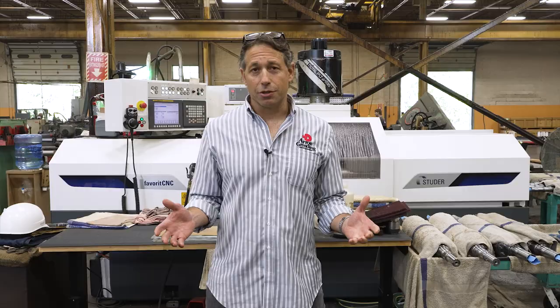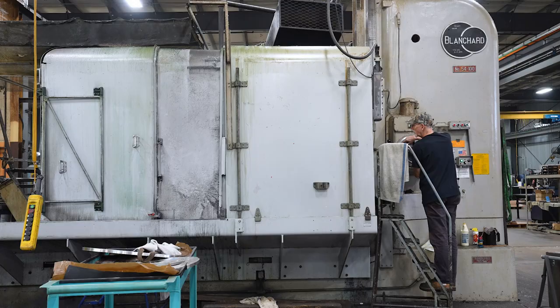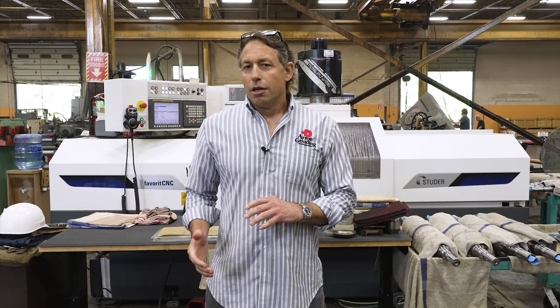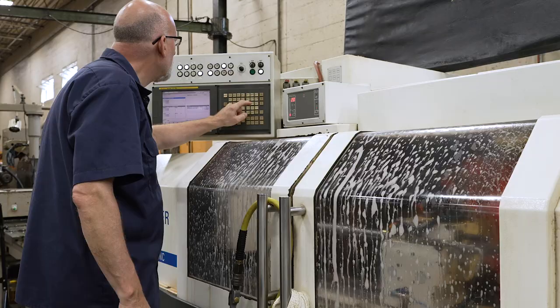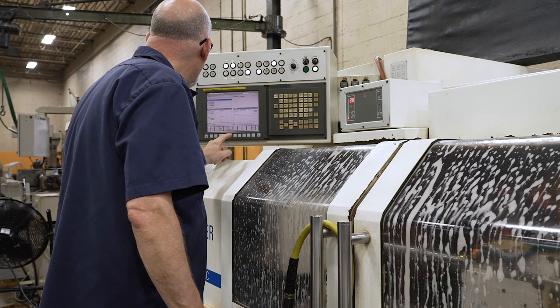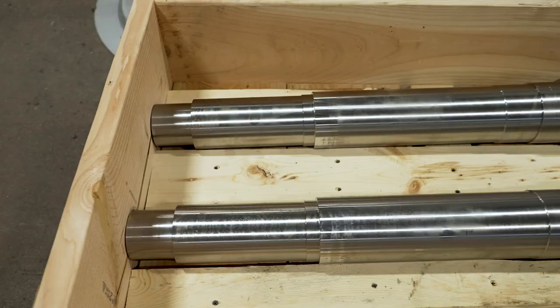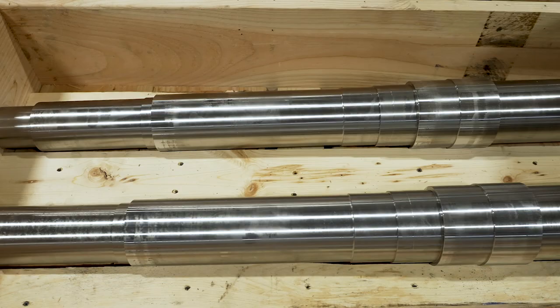We have a broad range of size capabilities as well, from the smallest part to a part that weighs up to 10,000 pounds. We've evolved from being a grinding service, but we also can supply ground bar stock complete, and now have the capability to machine parts as well. So we are a one-stop shop. Customers will send us their close tolerance part requirements, and we can do it all here under one roof.